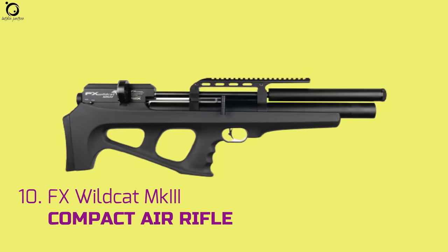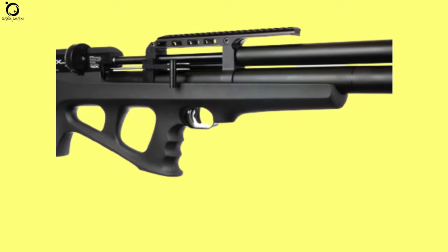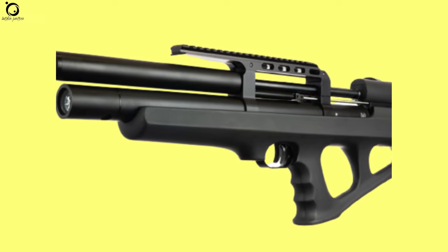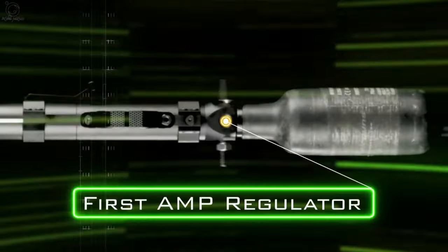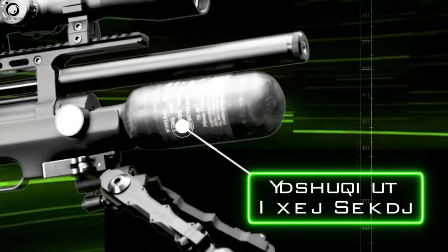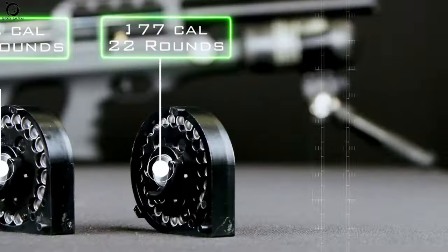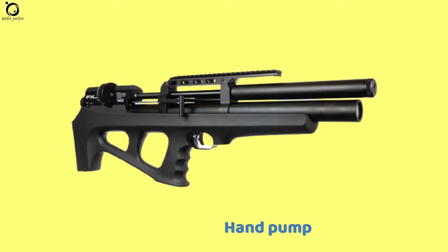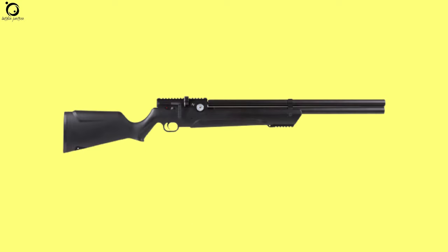Number ten: FX Wildcat MK3 Compact. Packed with high-end features, the FX Wildcat MK3 offers excellent reliability and great value for the money. You will enjoy the externally adjustable AMP regulator, smooth side-lever action, and two-stage adjustable trigger. The integrated power adjustment is vital for customization, and FX have increased the plenum size and worked on a more efficient valve. The Wildcat MK3 also offers a superior STX barrel liner system for barrel interchange, allowing you to change between different calibers. Pros: great new features, hand-pump friendly, accurate and consistent. Cons: loud. Overall, this is a high-end air rifle with greatly improved features and functions.